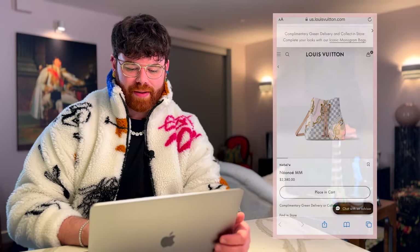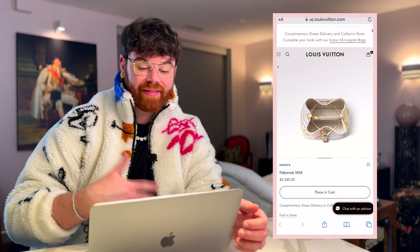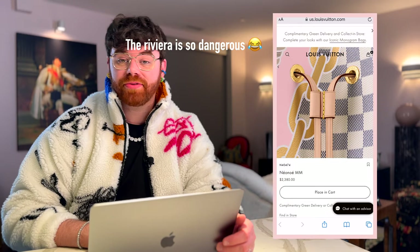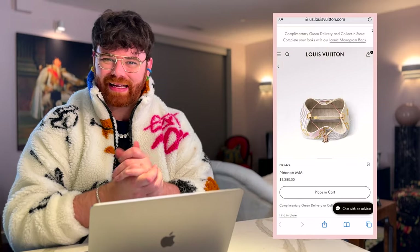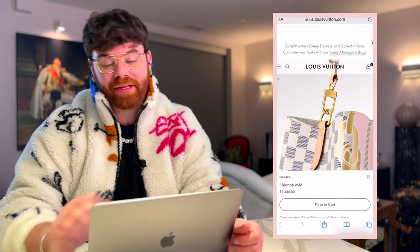For those vibing with the nautical collection and Damier Azur, I picked the Neo Noe MM. Bucket bags are literally perfect for summer — you can throw a bottle of champagne in there, grab your sandals, and hit the beach. It has a shoulder strap, a zippered interior pocket to keep your wallet safe, and also comes with a crossbody strap — perfect for a hands-free moment when your hands are covered in sun lotion. Currently priced at $2,380.